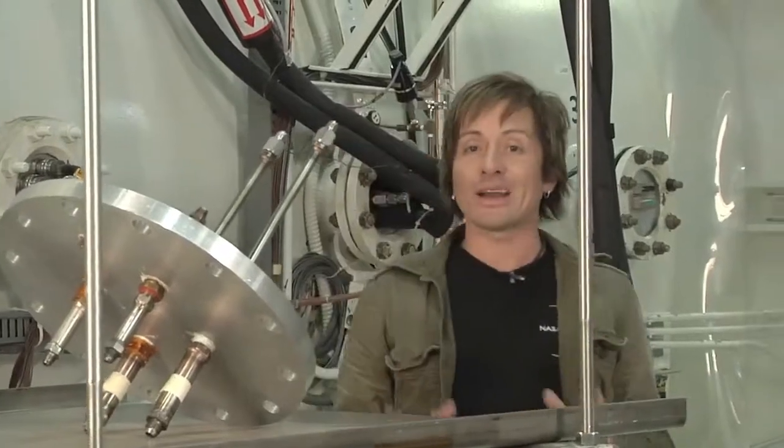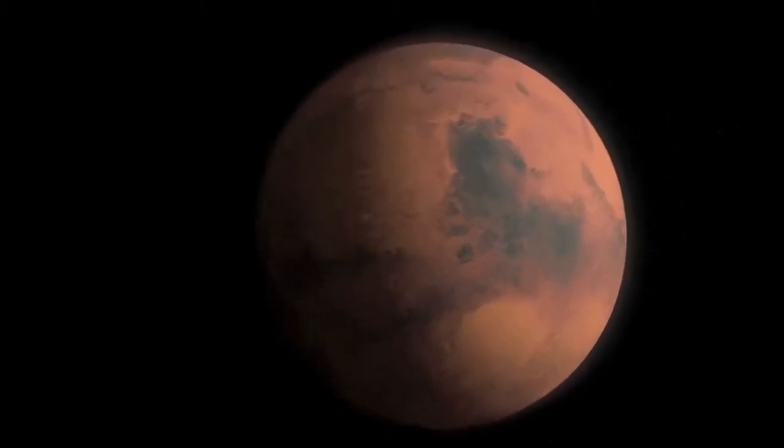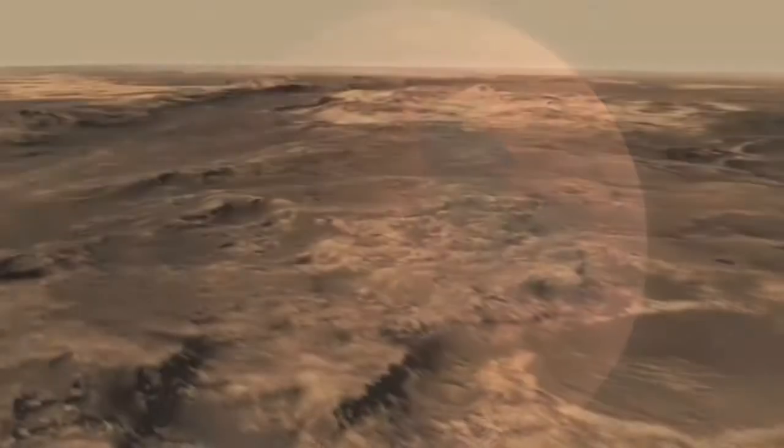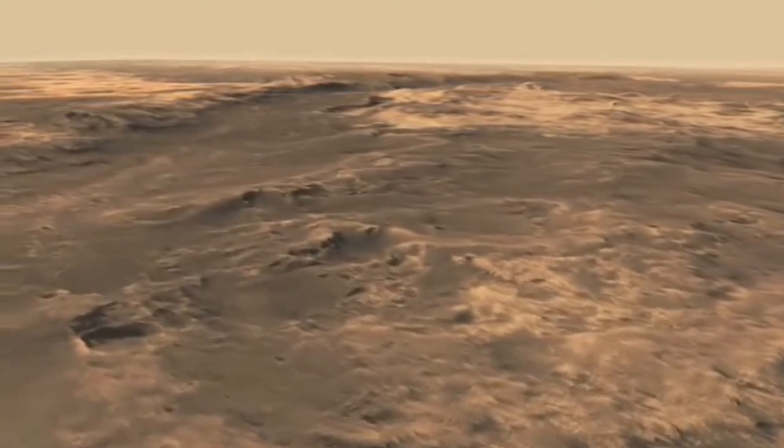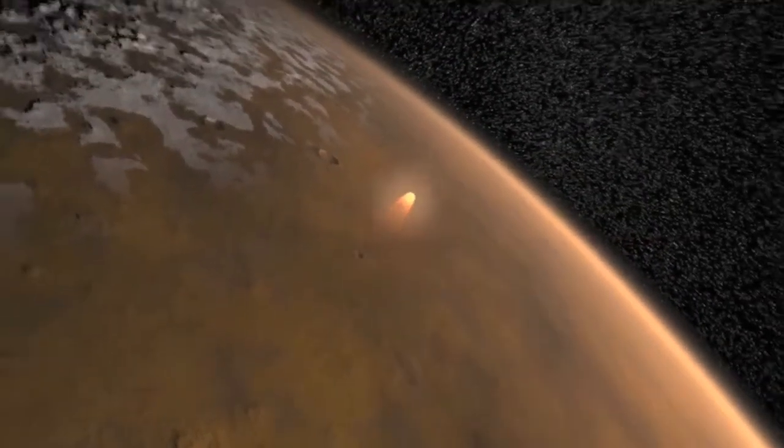No doubt the blunt body design worked well on Earth's thick atmosphere. But researchers and engineers had to change things up when it came to landing craft on planetary bodies with less atmosphere, like Mars, for instance. The Martian atmosphere is thin — about one one-hundredth of the atmospheric density of Earth. So when we send a mission to Mars, the Martian atmosphere does not create a huge amount of drag on a vehicle as it would back here on Earth. We need all the room we can get to slow the vehicle down to make a safe landing.